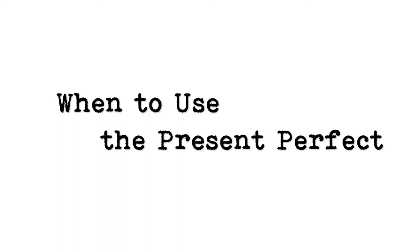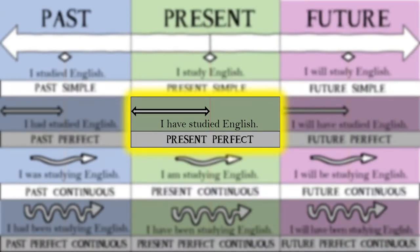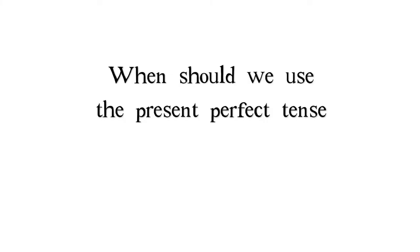When to use the present perfect. Here's a chart that may help you understand how the present perfect compares to other tenses in English. When should we use the present perfect tense?